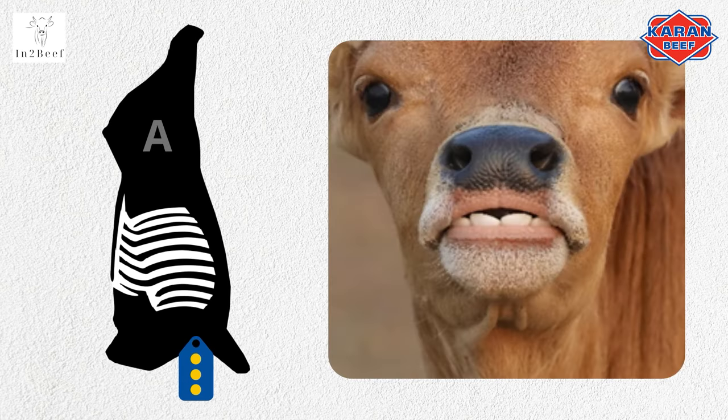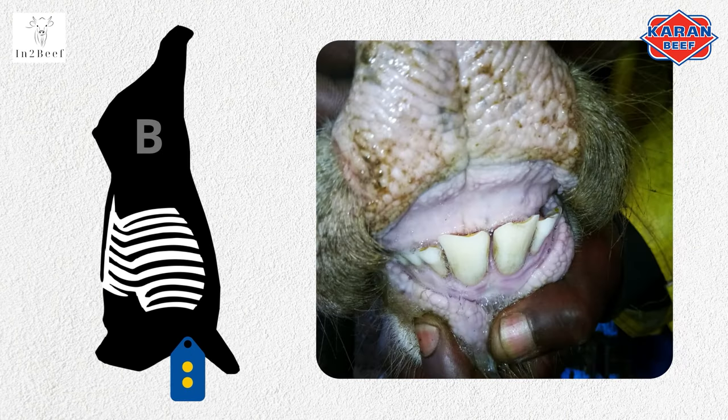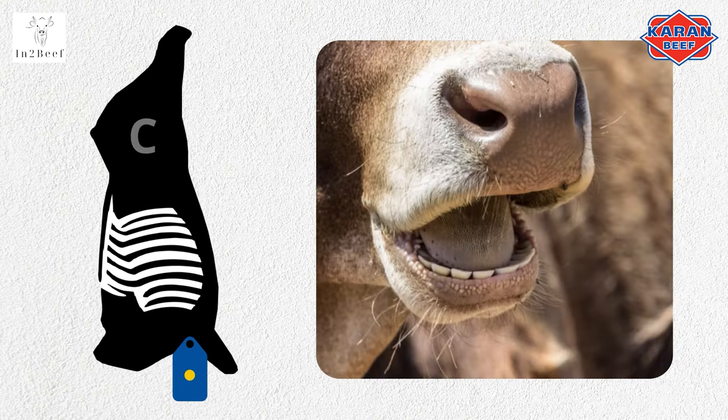Class A indicates that the beef originated from a young animal with no mature teeth. Class B is the intermediate grade and they have two permanent incisors. Class C indicates an older animal with anything more than two incisors.